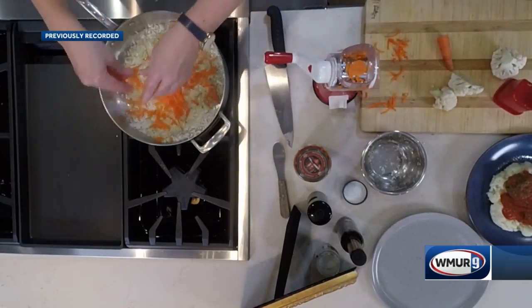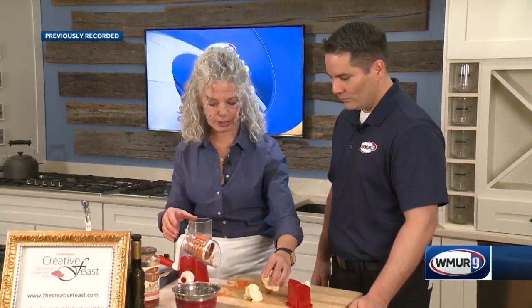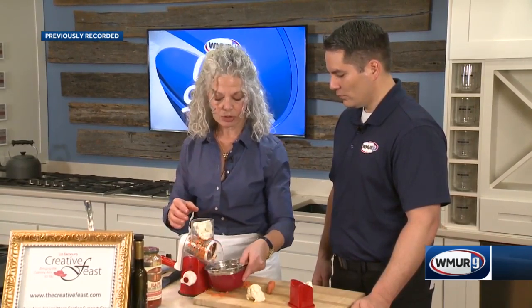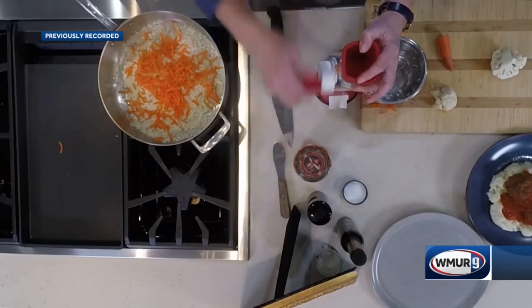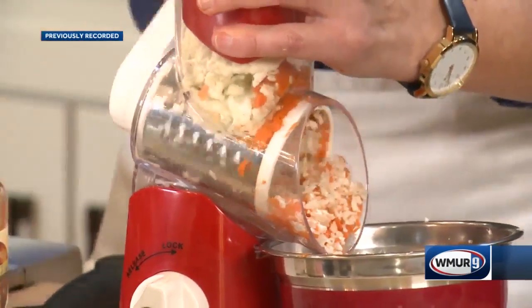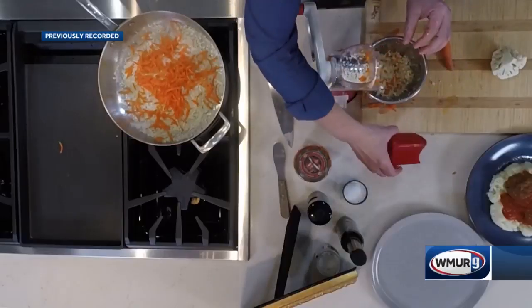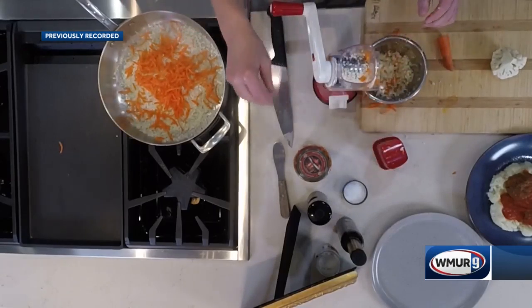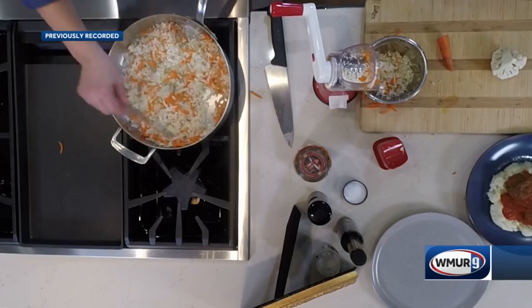In here I have my cauliflower. The key is not to overcook it — it doesn't need that much, we're just going to heat it through. Drop the cauliflower right in here. You could also do this with a regular box grater, and you can even buy it that way — some people buy it frozen. Then I'm just going to sauté that up and add some salt and pepper. I'm using butter, but if you wanted to use olive oil or avocado oil, you could do that. Everything to taste.